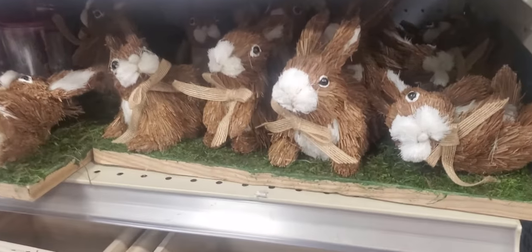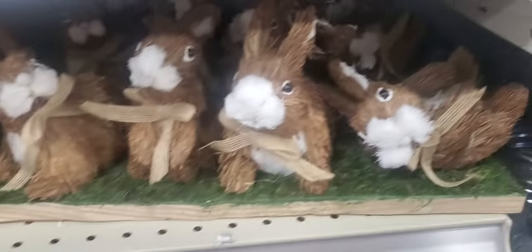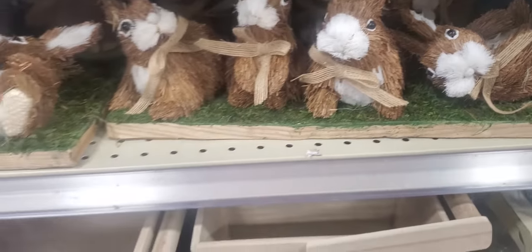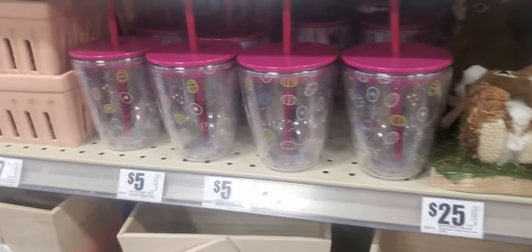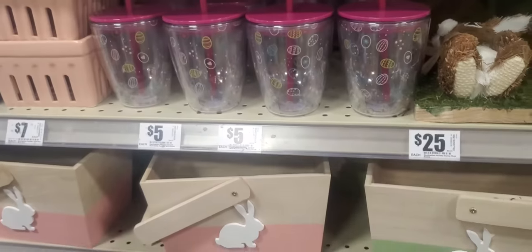Look at the little bunnies — they're on like a little thing. This one fell. They're also up there. He didn't fall, he's just playing. That's $25. The little Easter cups, or wine glass cups, if you need any. They're $5.